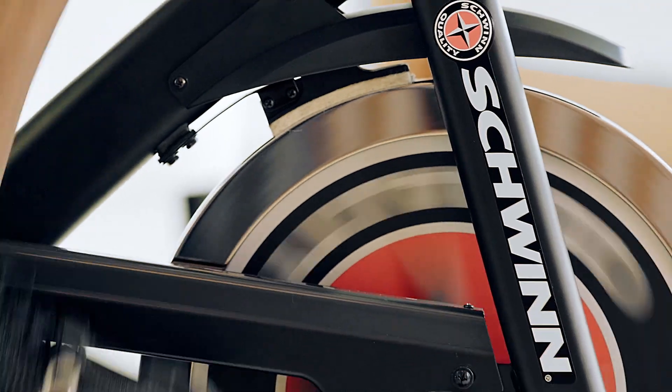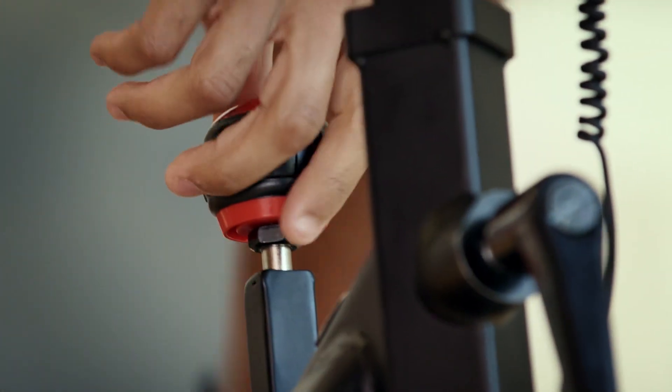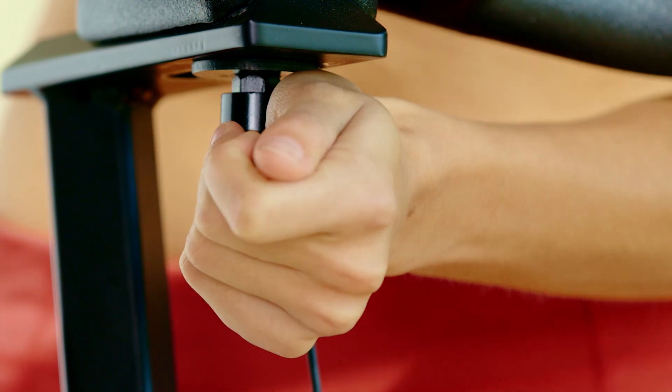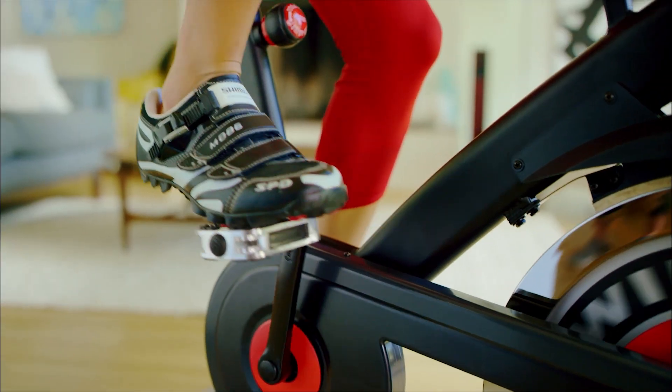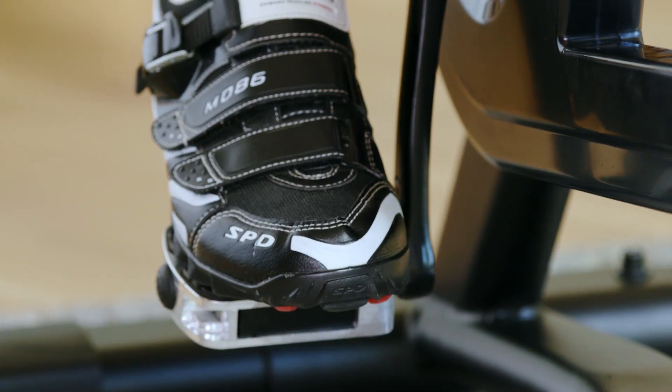The 700IC delivers an 18-kilogram flywheel, smooth silent belt drive, and infinite levels of resistance. The ventilated race-style seat and large padded handlebars are designed to adjust vertically and horizontally for a personally customized fit. And dual SPD foot pedals give you the option to use standard toe cages or clips.